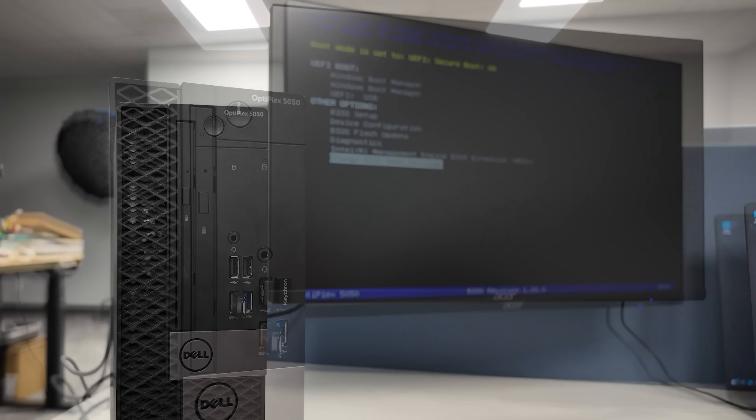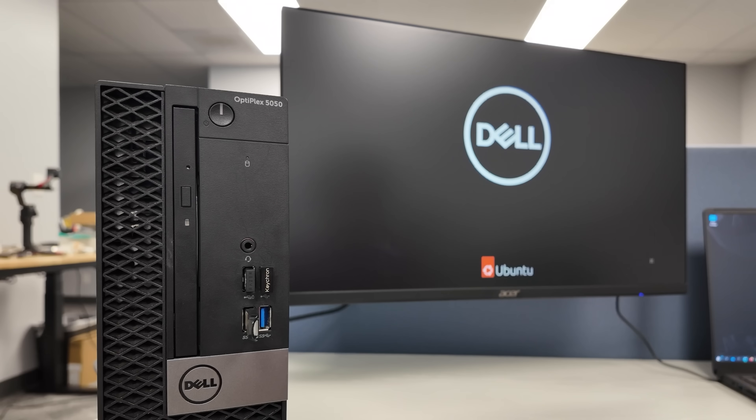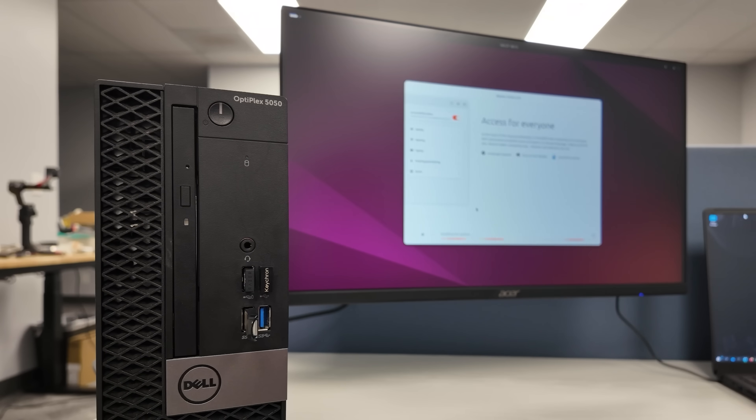Thankfully, installing Ubuntu couldn't be easier. I was probably done in a good five minutes. Between pressing buy on eBay, inserting the SSD, and installing the OS, we have only dedicated about 10 minutes of real effort so far. All that hard work is about to pay off — it's time to actually start replacing my subscriptions.